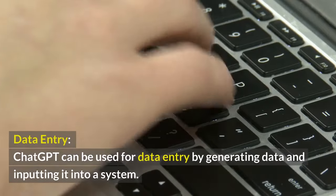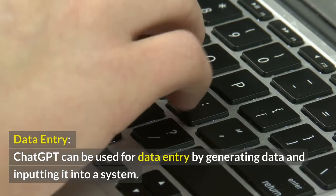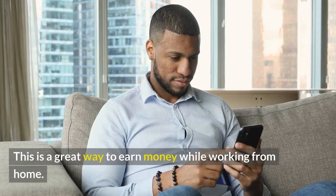Data Entry. ChatGPT can be used for data entry by generating data and inputting it into a system. This is a great way to earn money while working from home.